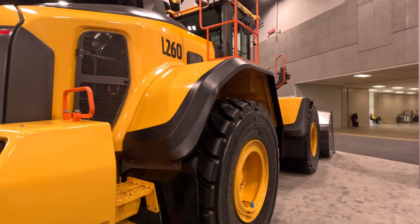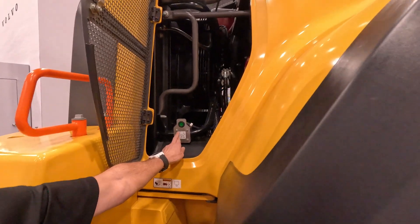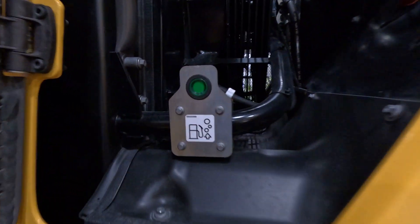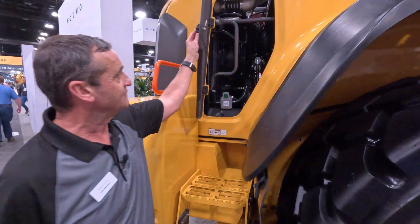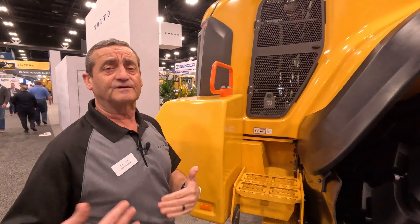A cool feature we have here — the same as all other products — is an electronic priming pump. You basically press this button, hold it in, and within three to five minutes you've actually bled the fuel system. It's a nice, easy way to do it, and the benefit is that you're reducing your service times and increasing your productivity.